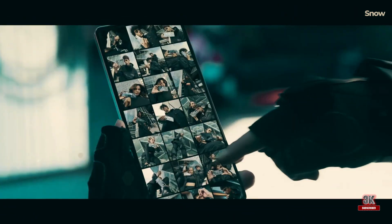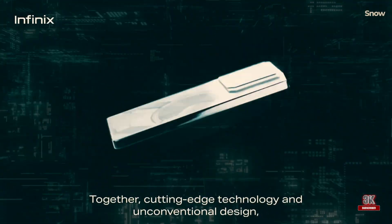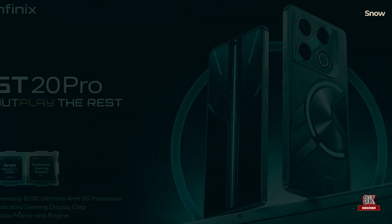The display is taller, the bezels are thinner, and the question on everyone's mind is: will these features be enough to win over India's burgeoning gaming community?